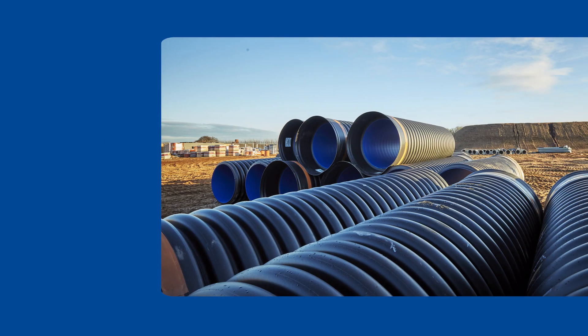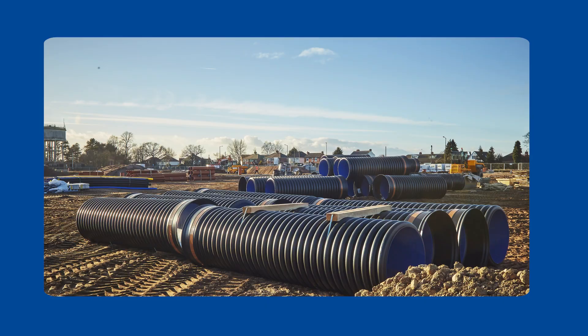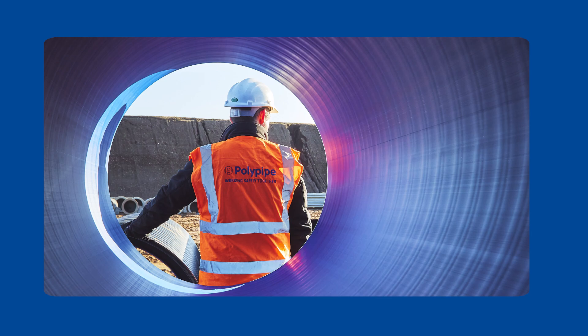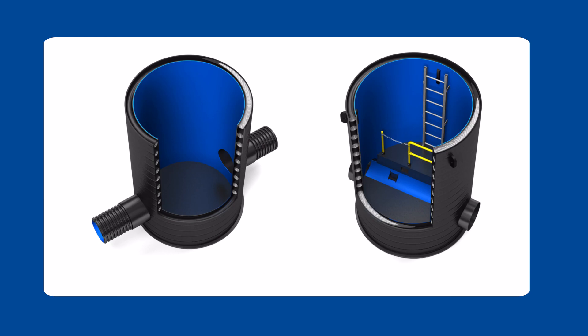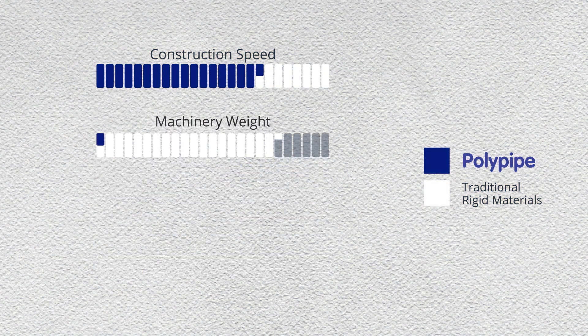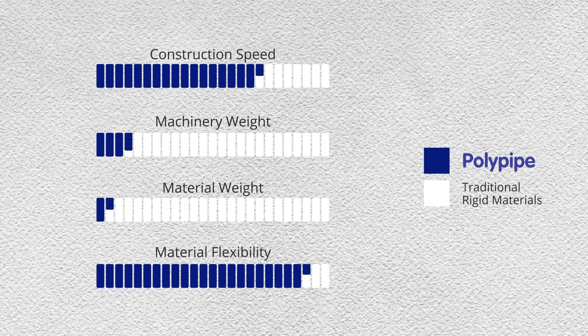So why choose plastic drainage products? Plastic pipes and fittings have been successfully installed in foul and surface water drainage systems in England for more than 60 years. Polypipe has the UK's largest range of sewer pipes, fittings and chambers. Weighing up to 94% less than rigid pipe alternatives such as concrete and clay, plastic pipes are easier to handle on site, reducing the amount of machinery and labour required to install them.